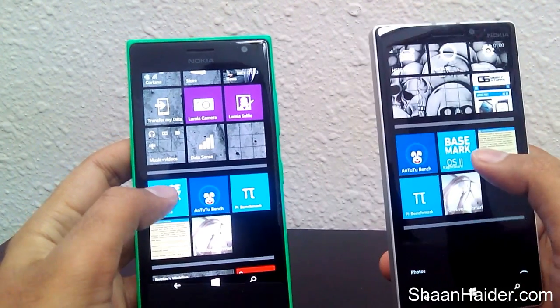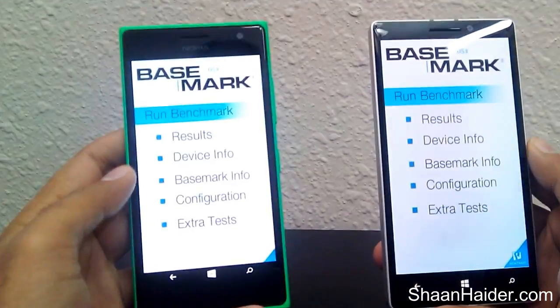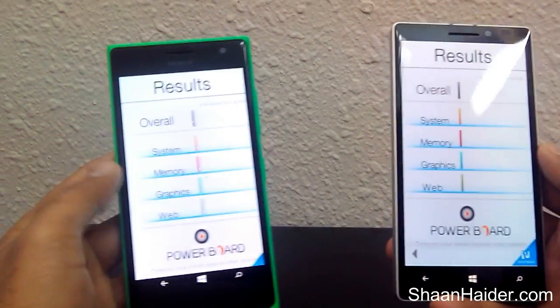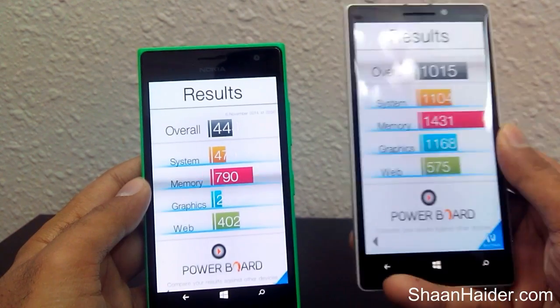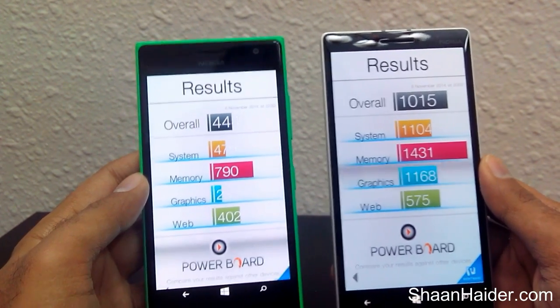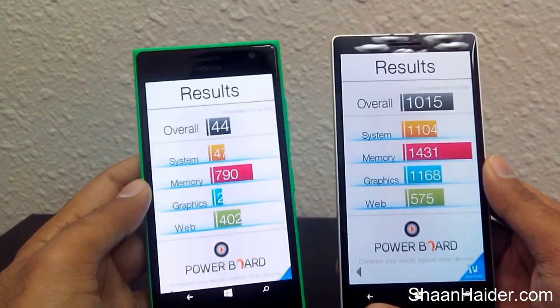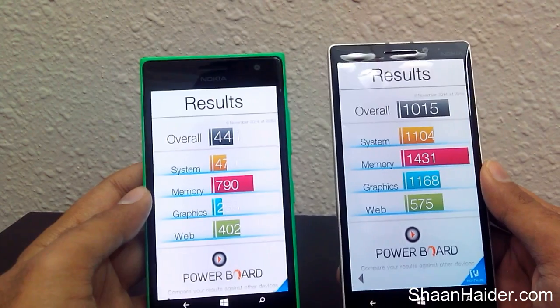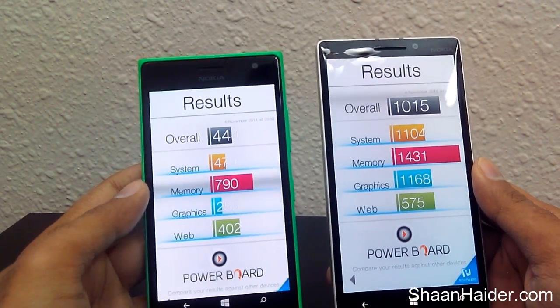Now let's have a look at the Basemark results. As you can see, for Nokia Lumia 930 the overall score is 1015 and for Nokia Lumia 735 it's 444. So once again Nokia Lumia 930 is scoring more than twice that of the 735 for Basemark.